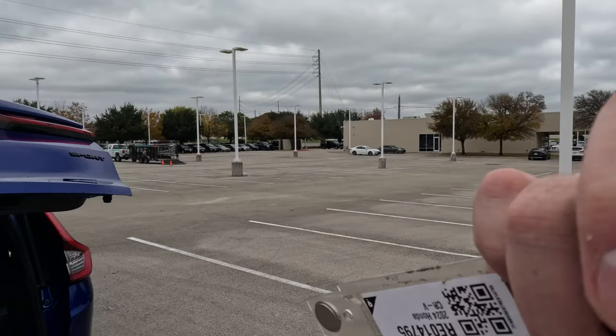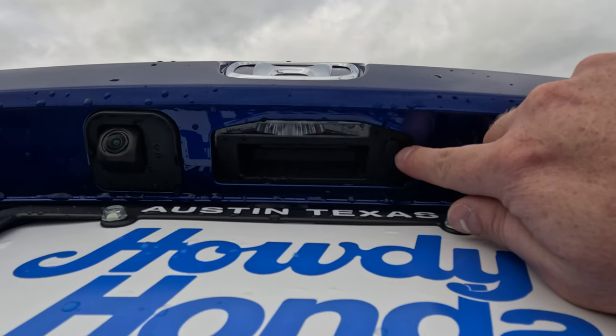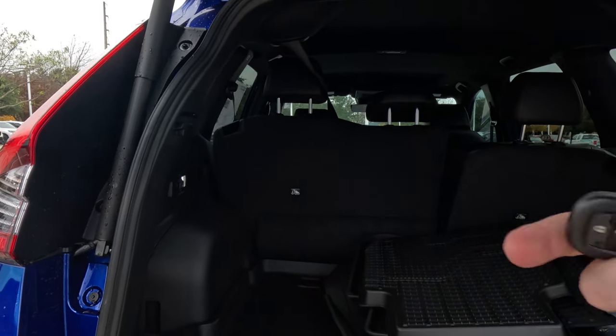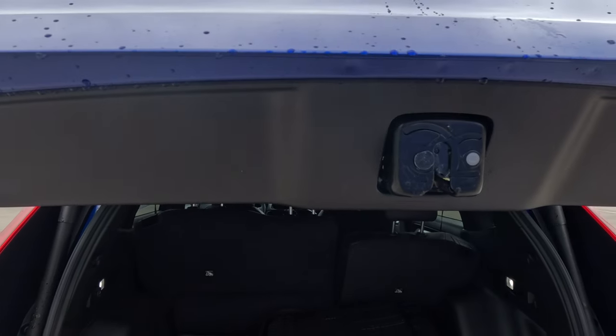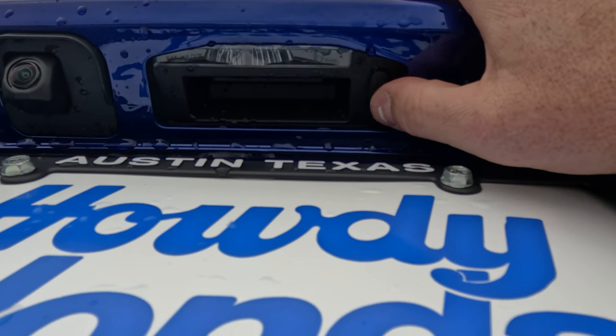Depending on your trim level, you'll either have a powered tailgate — where the button actually opens it — or a button that just unlocks it. But here's something else: underneath the tailgate there's a button. If you've unloaded all your belongings and your hands are full and you can't reach your keys, just press that button after you close the tailgate and it'll lock the entire car.